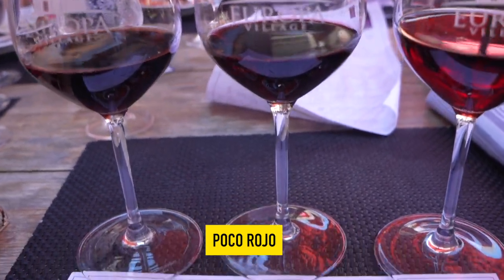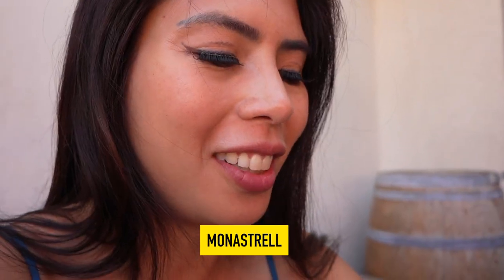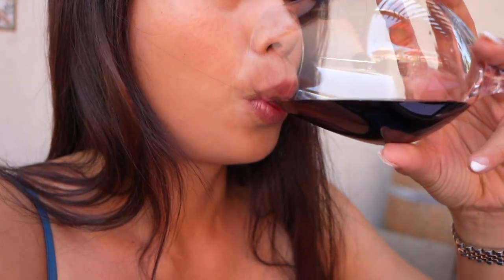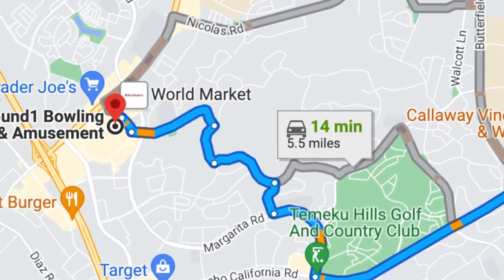I'm trying this Boko Rojo — oh my god. Cheers! Very bold, it's just really smooth, that's the way I like it. This is the Gauru Gold. This is strong. My favorite would probably be the Monastro.